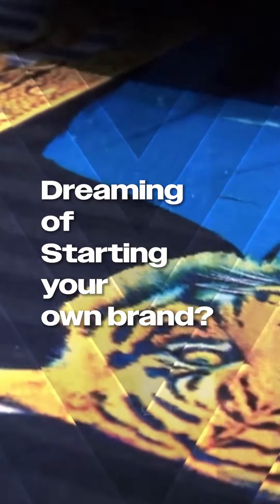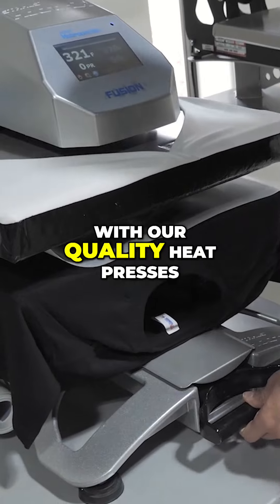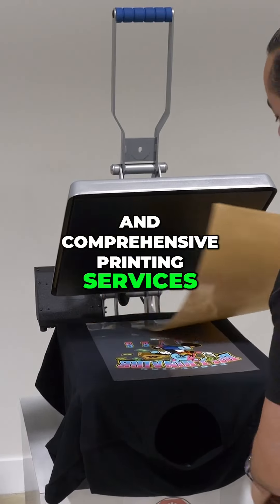Are you dreaming of your own brand? Start with Omniprint and make it happen. We've got you covered with our quality heat presses and comprehensive printing services.